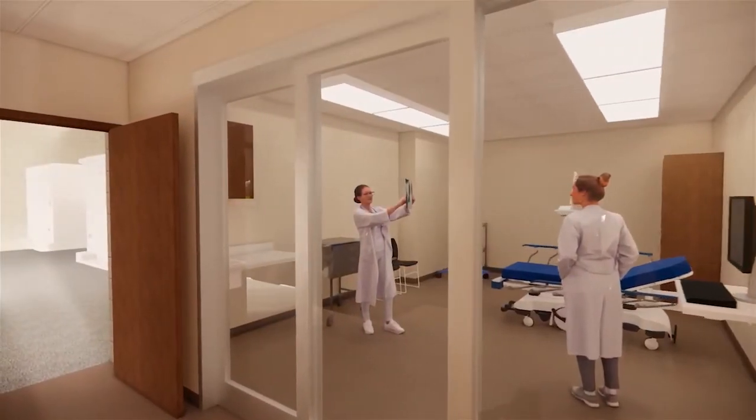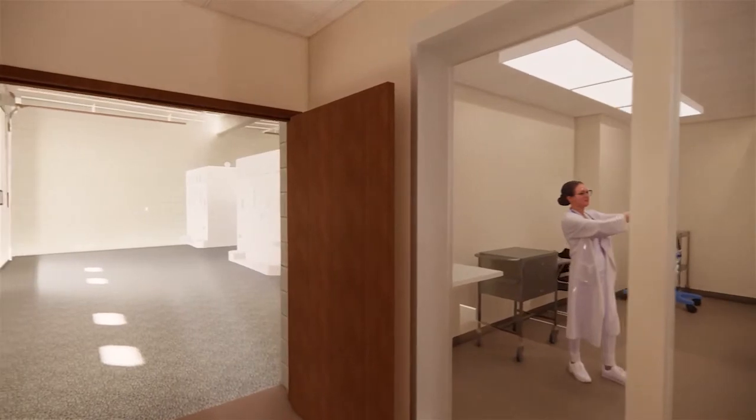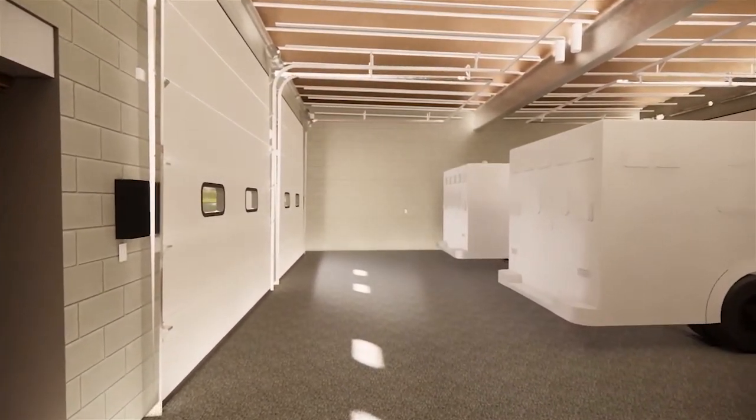The new ambulance garage will not only provide us more garage space, but also give us a bigger garage so that we can park our trucks inside instead of leaving them outside. The ambulance garage also represents to us the commitment that Union Point has locally to our ambulance service.